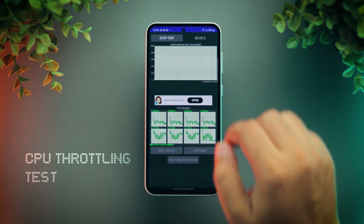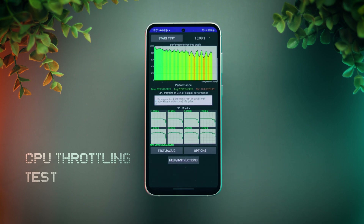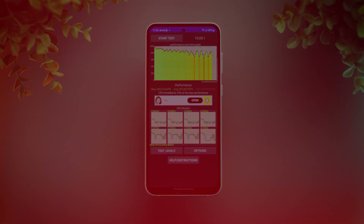Next is the CPU throttling test, which runs for 15 minutes. As you can see, the CPU throttled to 74% of its peak speed performance. This is a good result and on par with how most flagship-grade chips generally perform.